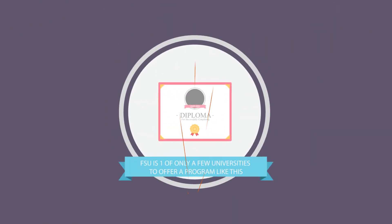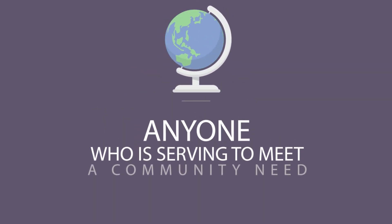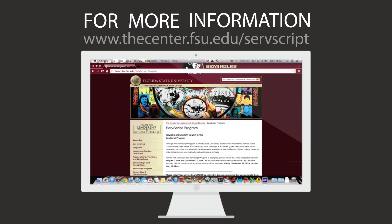FSU is very fortunate to be one of only a few universities to offer a program like this, and it's available to any FSU student who is serving to meet a community need. For more information on how to get started, please visit thecenter.fsu.edu/ServScript.